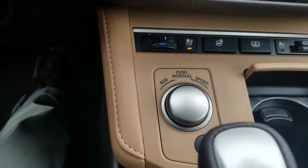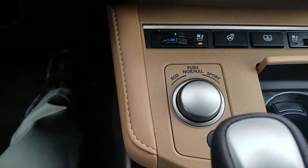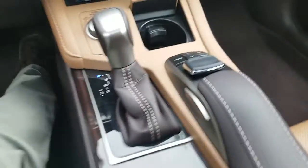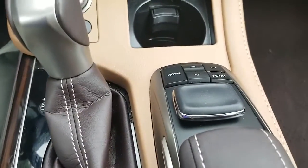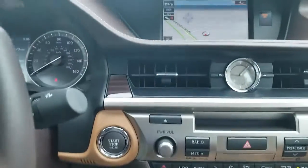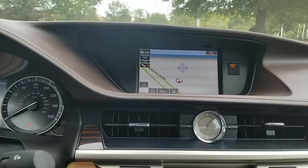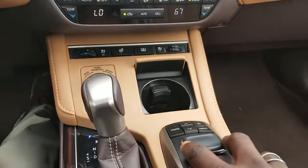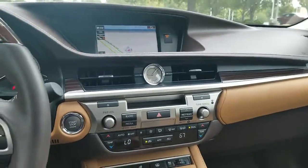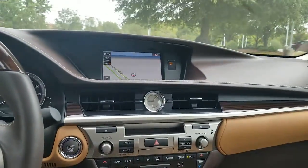There are your driver controls, so you can put it in eco mode or sport mode, or just leave it in normal mode. These buttons here control what you see on the screen up here. You have AM, FM, and CD with XM radio.